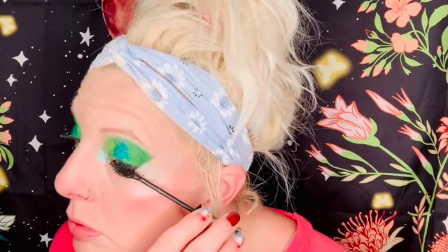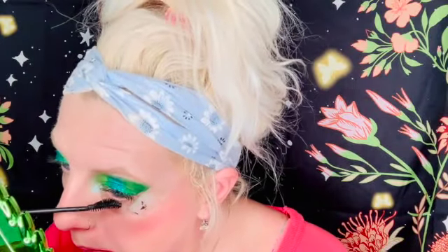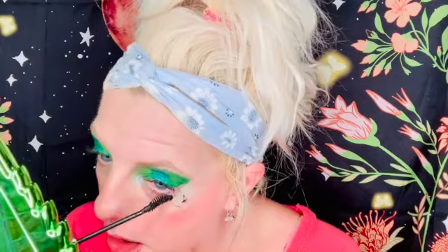Alright guys, mascara time! I'm using my Kevin Naquan The Expert mascara, and this just adds to the party. This is my Jeffree Star chrome mirror in the shape of a marijuana leaf. Now it's false lash time.